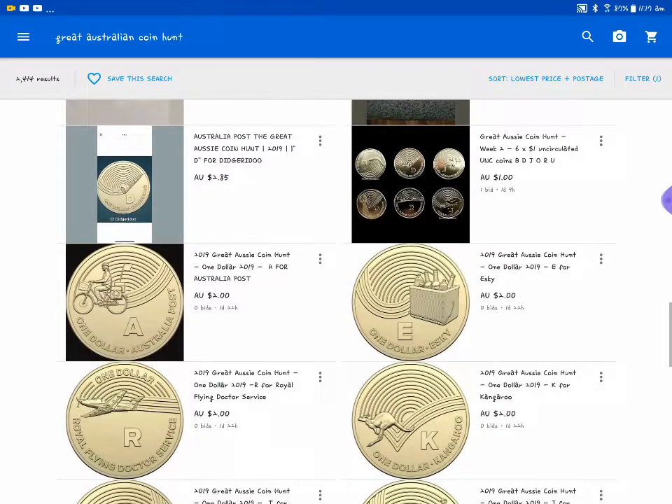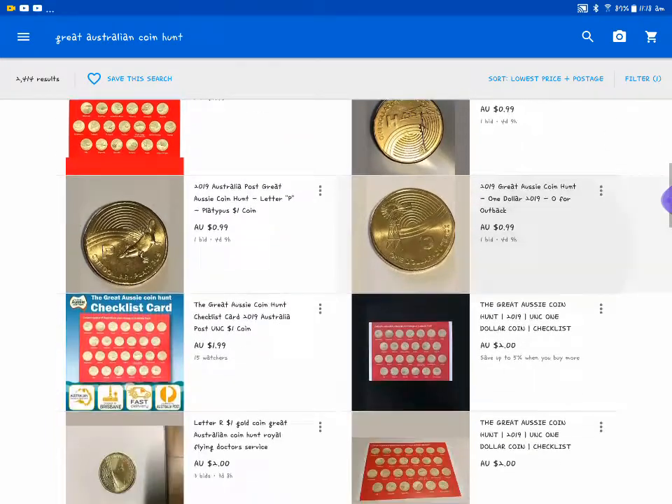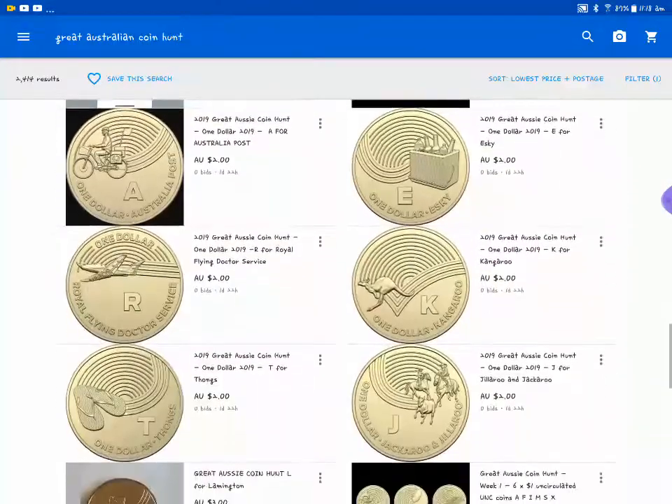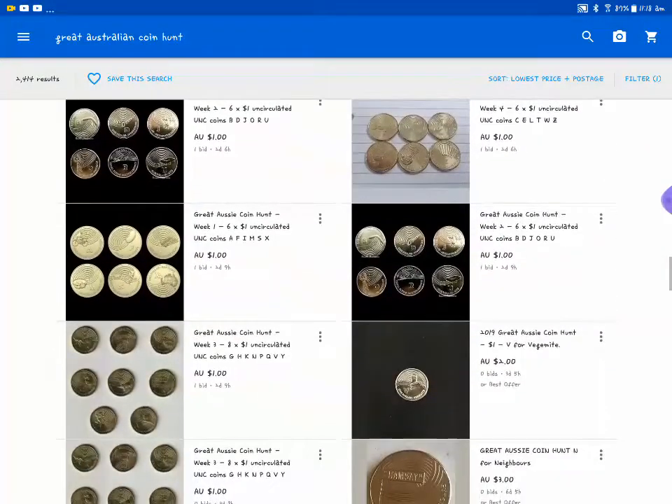As you can see the coins at the moment are only about one to two dollars each, because at the moment they're all pretty common. You can get six coins for one dollar, but these are all bids.